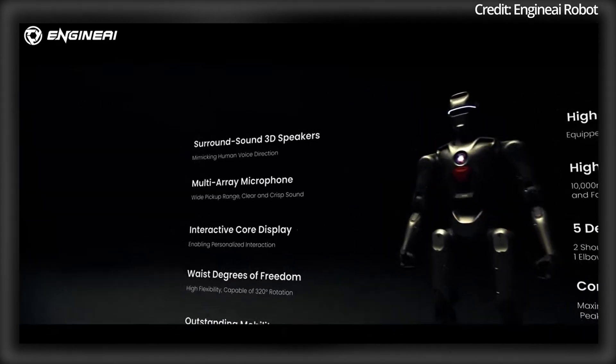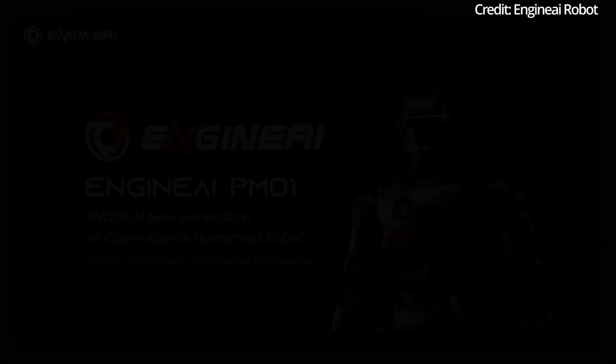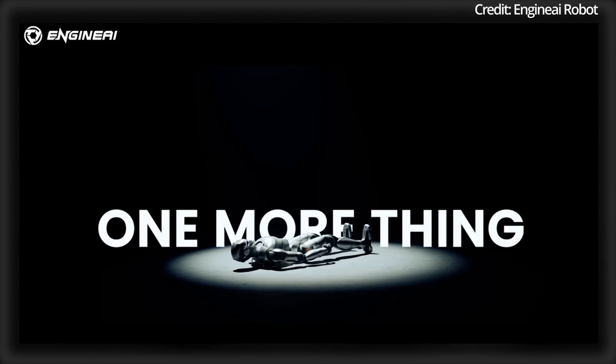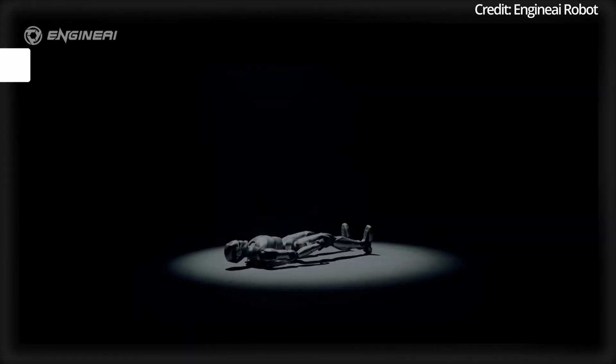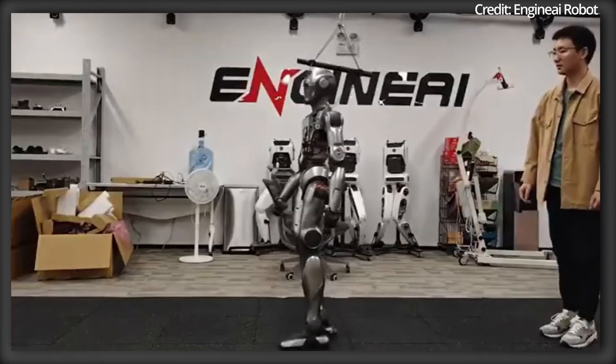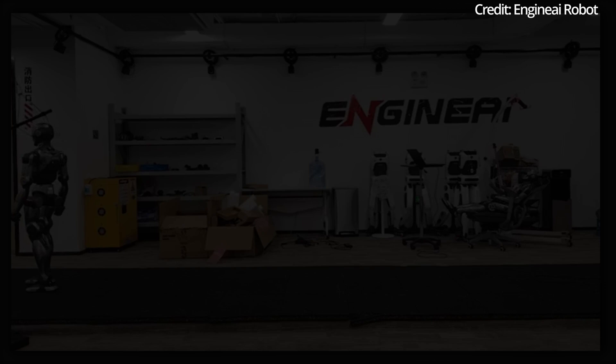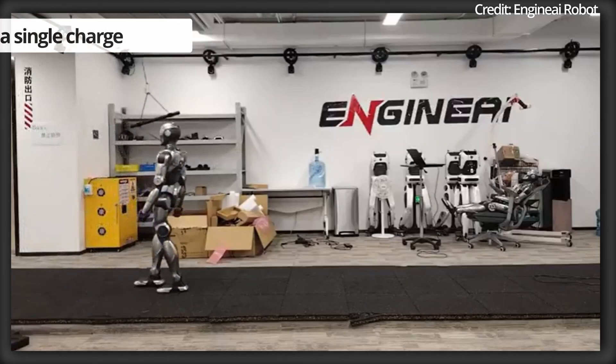As for power, the robot packs a 10,000mAh battery that can be quick-released and swapped out. As for mobility, its legs pack 6 degrees of freedom in total, with 3 in the hip, 1 in the knee, and 2 in the ankles, giving the robot a walking speed of up to 2m per second while operating for approximately 2 hours on a single charge.